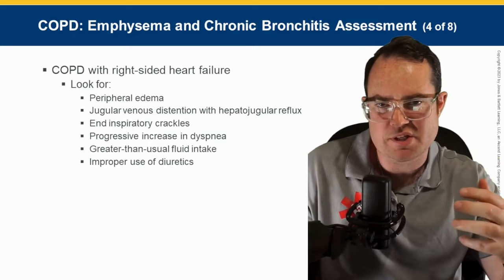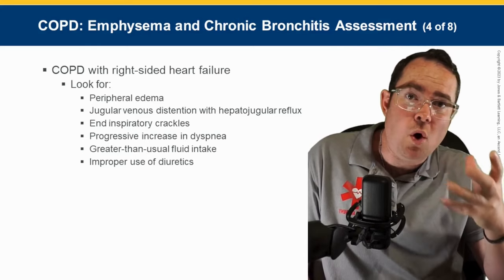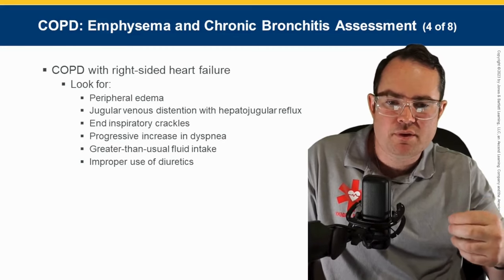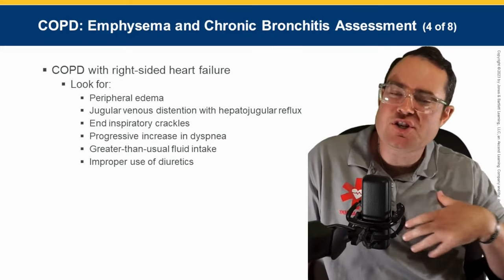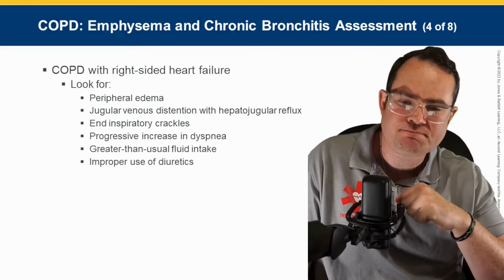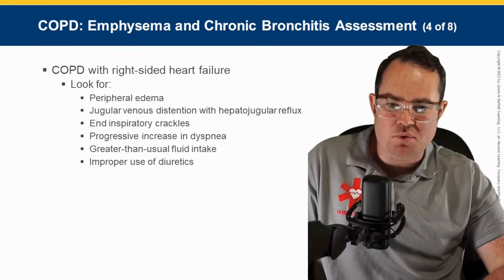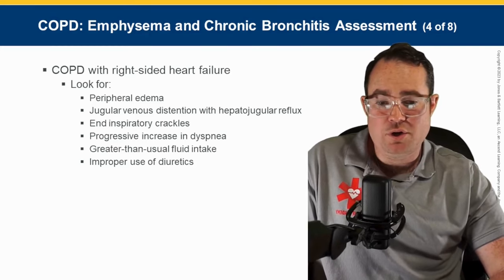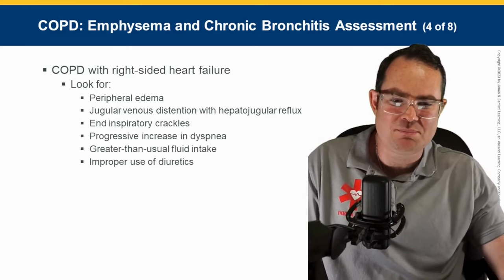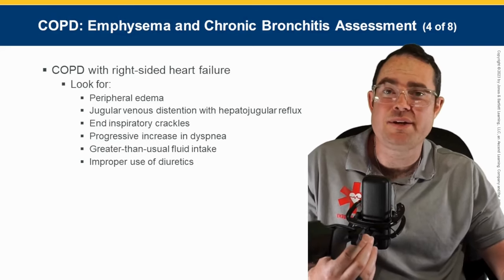Signs of cor pulmonale: peripheral edema — swollen feet or ankles, called pitting edema, is a sign of right-sided heart failure. JVD from backed-up pressure in the right atrium and ventricle. End-inspiratory crackles can also be heard. Progressive increase in dyspnea, greater than usual fluid intake, and improper use of diuretics. Patients with COPD having heart failure is not uncommon.